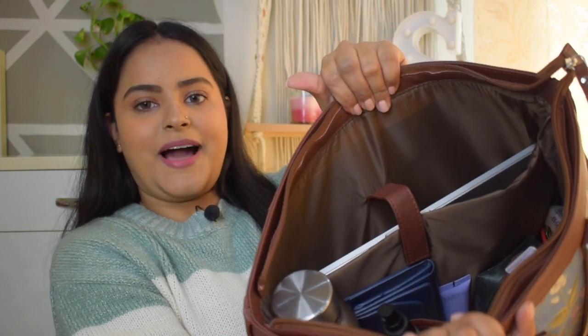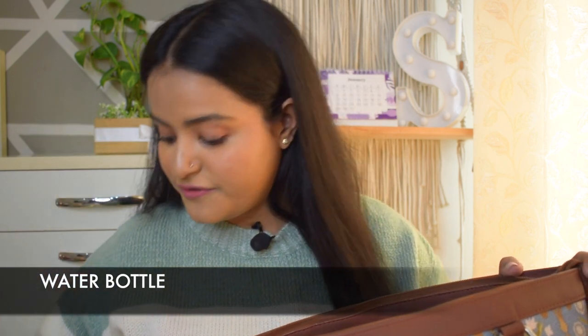These are all the things that I feel are very essential whether you are going to office or college — you need all of these at minimum. So start making a note of it. First of all, a water bottle is very essential because you have to keep yourself hydrated throughout the entire day. It doesn't need a reason — you just have to hydrate yourself. So keep a water bottle in your bag all the time.